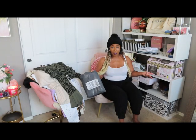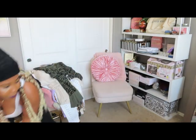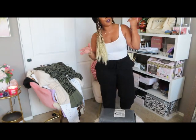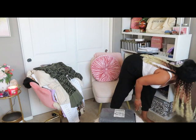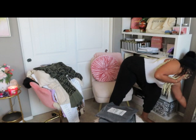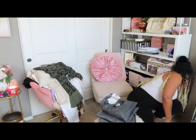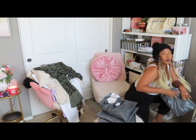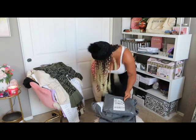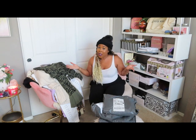I'm going to pull out all the bags and stack them on my ottoman. I found several bags of Express items — two bags, three bags, four bags. Let's go ahead and go through these bags together.